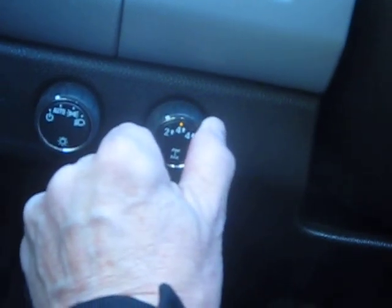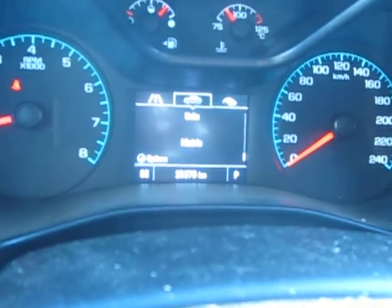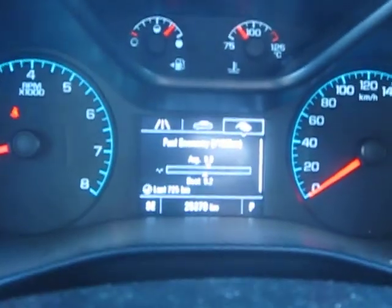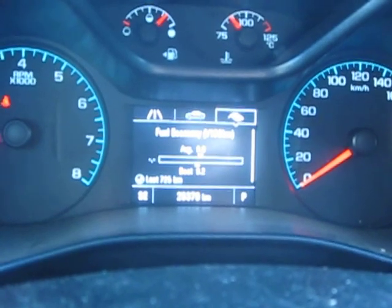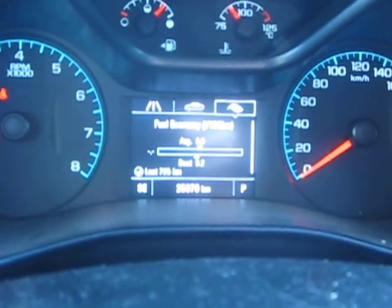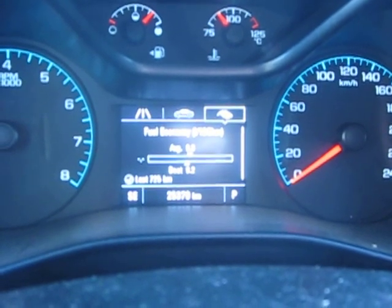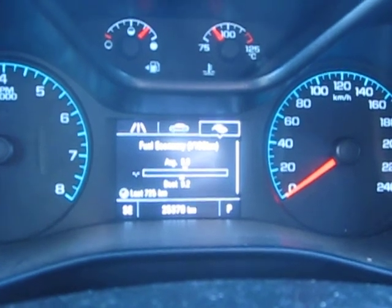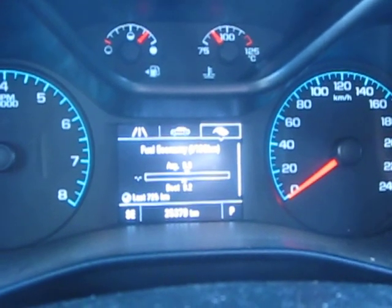I'm going to put it back to my regular two-wheel drive. I always like to leave my display on fuel economy — it's averaging about 9 liters per 100 kilometers, which is really good. I was driving a Toyota Sienna van and it's getting 13 to 14 liters per 100 kilometers, so this truck is doing a whole lot better — and this is a six-cylinder versus a four-cylinder van.